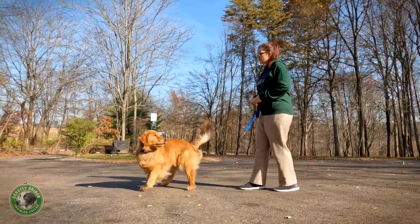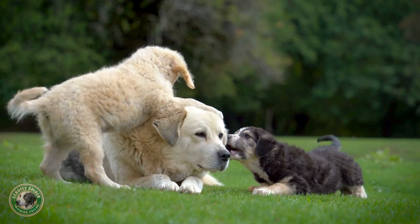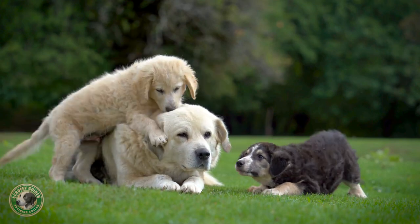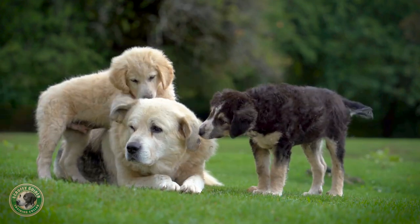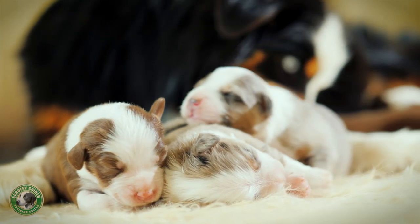The Scruffy Guider's patented design was inspired by nature. Mother dogs nudge and squeeze the scruff of their puppy's necks to elicit their attention and communicate with them. That's why puppies and dogs instinctively respond to nudging at the scruff of their necks.